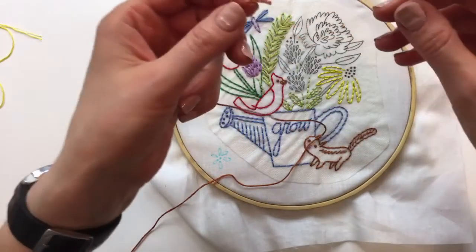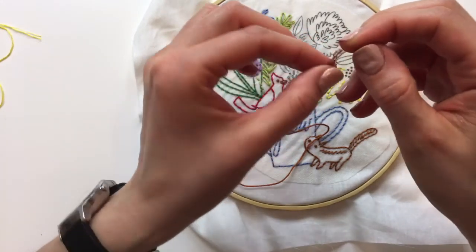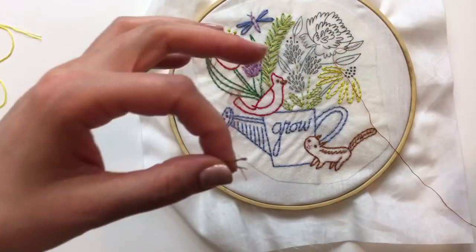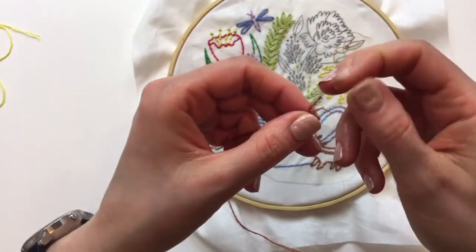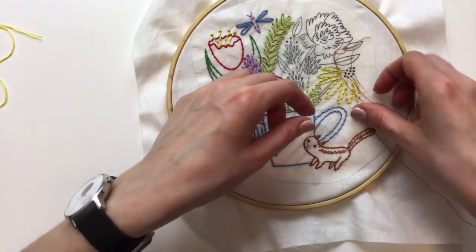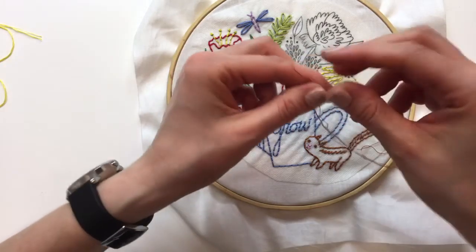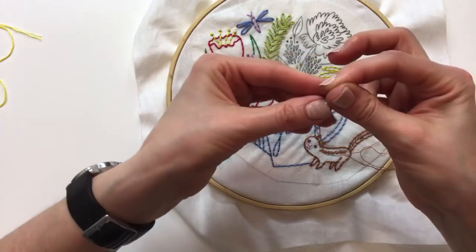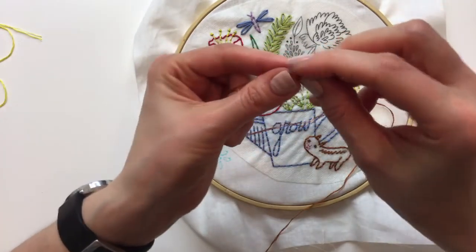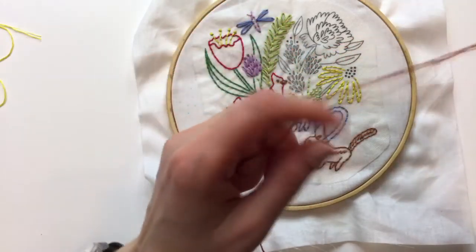I'm going to get my three strands and then try to get these French knots done tonight, then we'll end it there. We have quite a bit to do tomorrow so I'm going to plan on being here a little late tomorrow versus going another day. Next week we'll be working on the different project, so I think we'll just try and stay and finish this tomorrow.